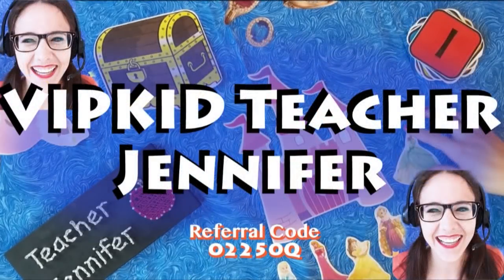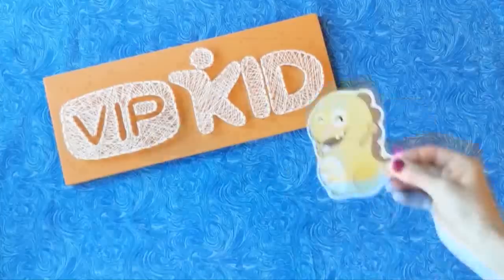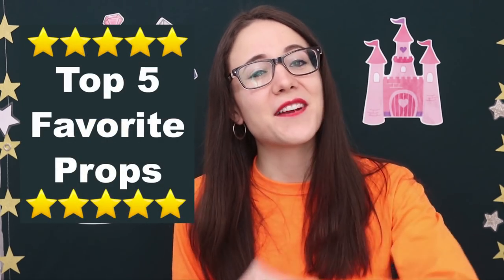All right, top favorite props. Here we go. Hi guys, Teacher Jennifer here. Welcome back to my channel. You probably know that I have an obsession with props. I am the admin and creator of the props Facebook group — it is called VIPkid Videos and Props for those of you who want to join. I love props, I love reward systems, so I figured it was time for me to make you a video talking about my five favorite props.